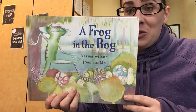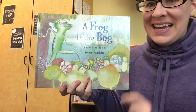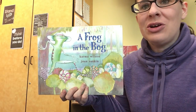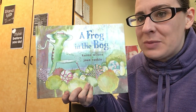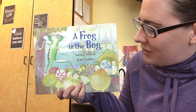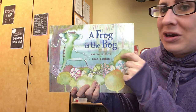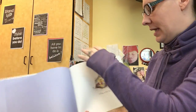Hi friends, so I am going to read you this book today to go along with what we're learning about frogs. And this is a fiction book, which means it's a story that we are going to just read to enjoy. It's written by an author that we've talked about before, Karma Wilson, and the illustrator is Joan Rankin. The book is called A Frog in the Bog. Let's read to find out about this frog who lives in a bog.